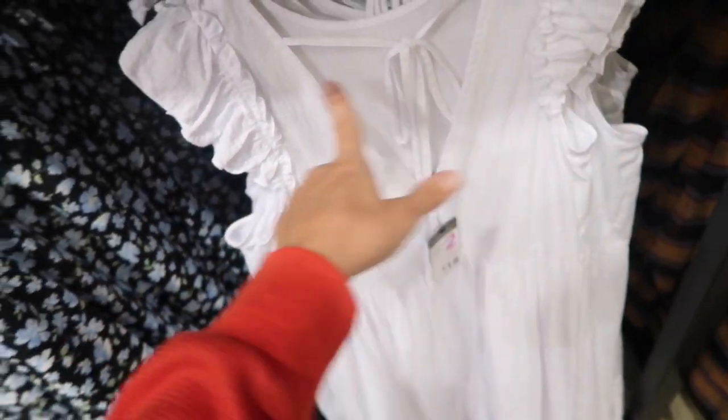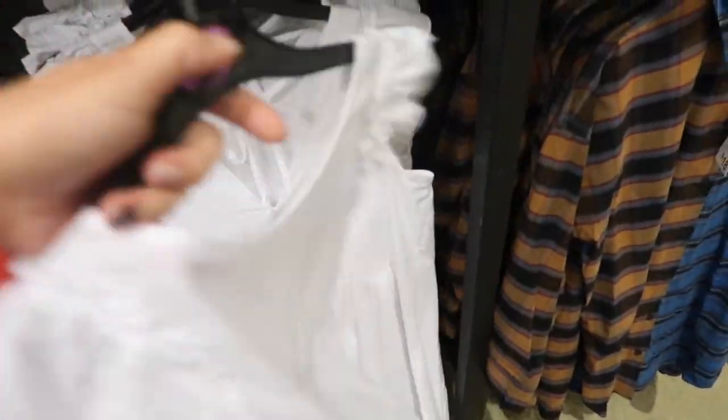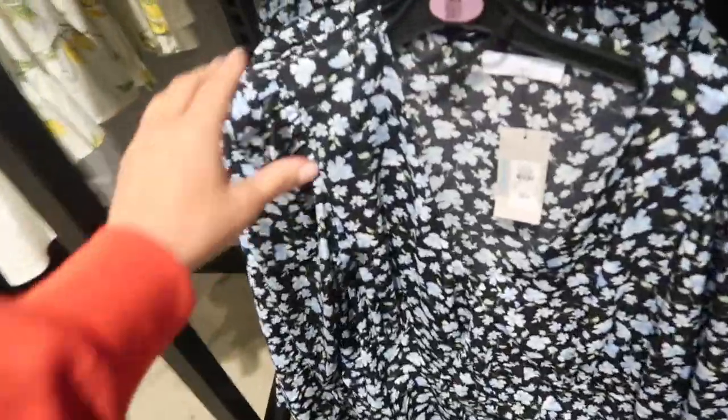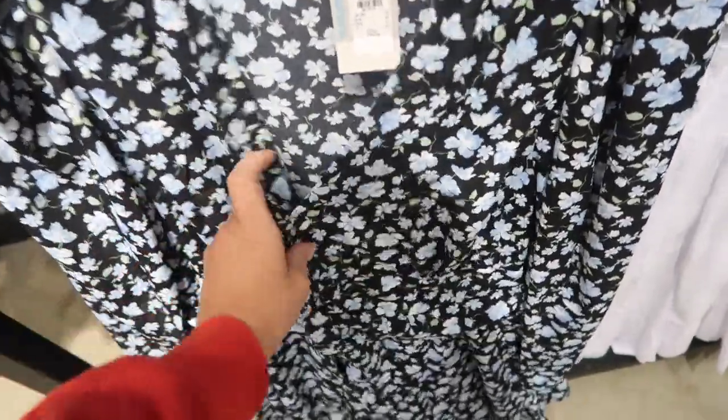Cute little wardrobe staple white dress — this one has the V-neck, seersucker material with the ruffle detail, seaming under the bust, and then just a flowy skirt. Perfect to layer now, and then in spring and summer just throw on your sandals or a denim jacket. These are eighteen dollars.